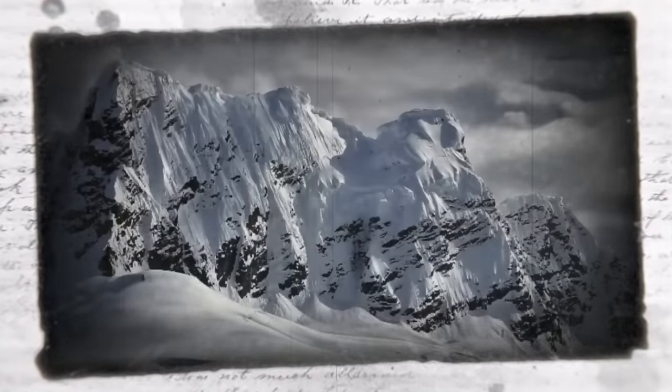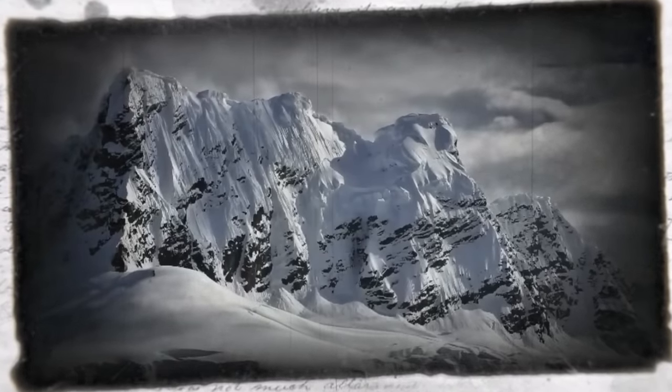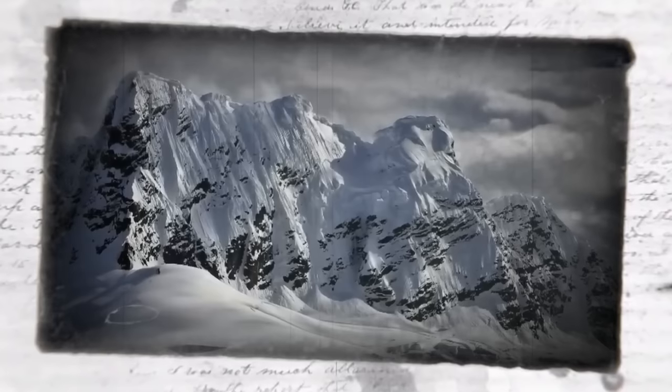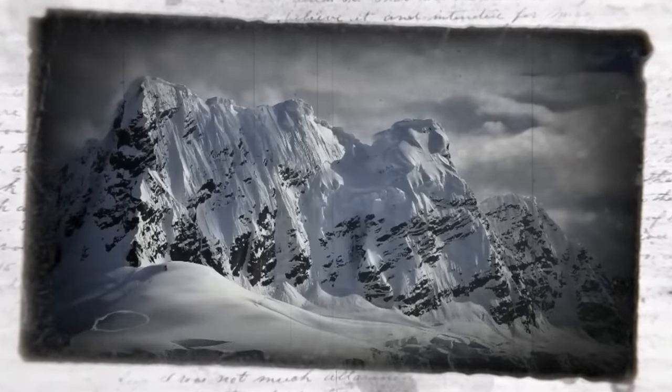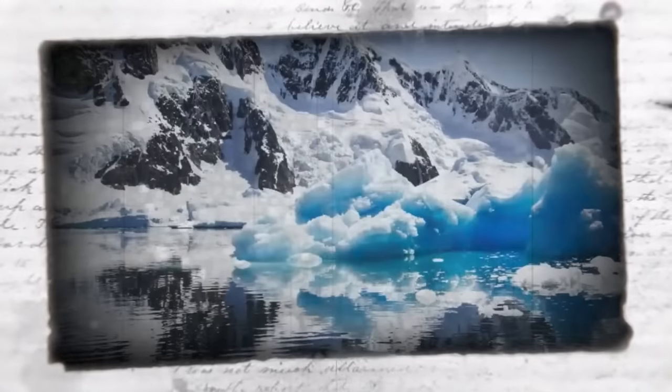For years, scientists and researchers labeled Antarctica as a barren wasteland, being home to only a few species. However, recent drilling operations have shown us that this isn't the case and that Antarctica has been hiding entire ecosystems beneath its icy surface.